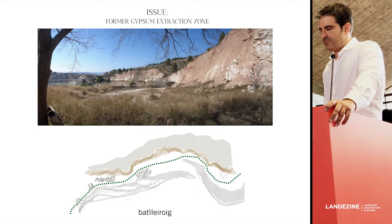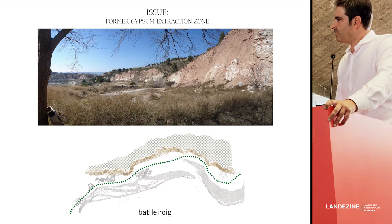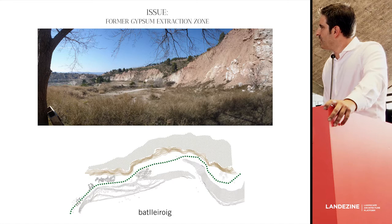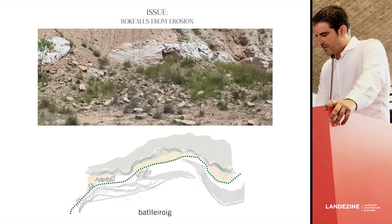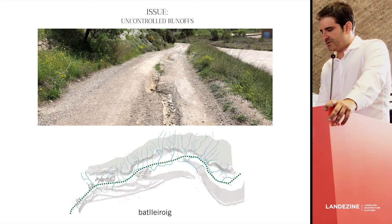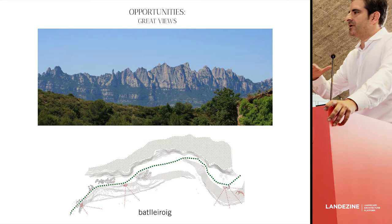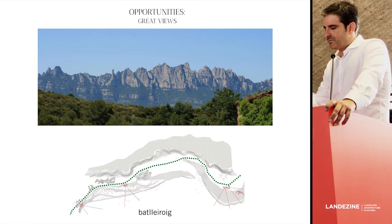Let's talk about the recognition of the values of the place. There was some trouble in this area — it was a completely abandoned site, with nothing being done for the last three decades. There were rock falls from erosion and a complete lack of water runoff control that damaged existing paths. But it also had opportunities: its position over the city gave great views, and at the end of the path, great views over Montserrat.